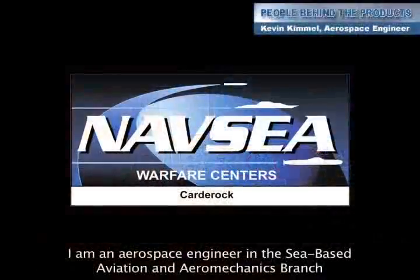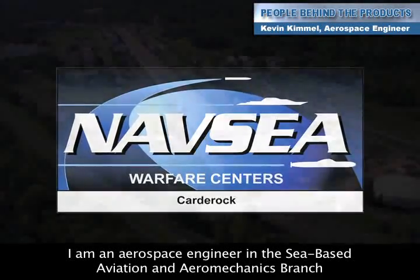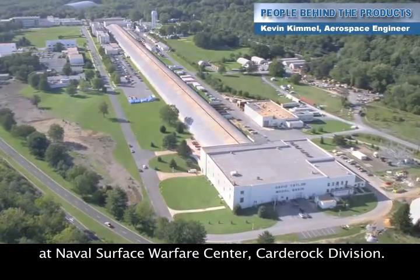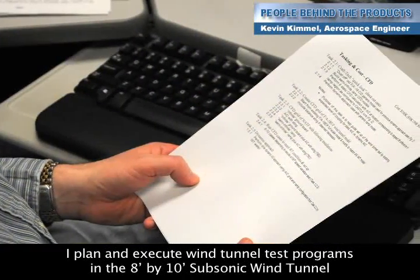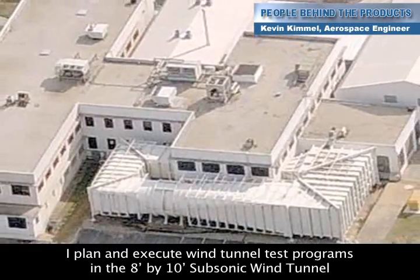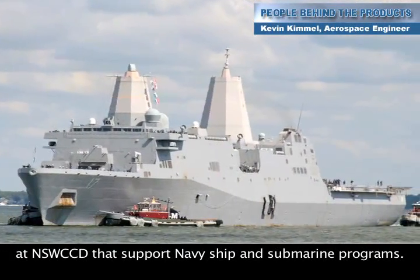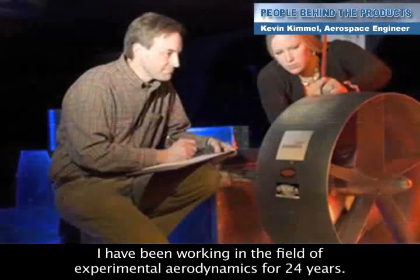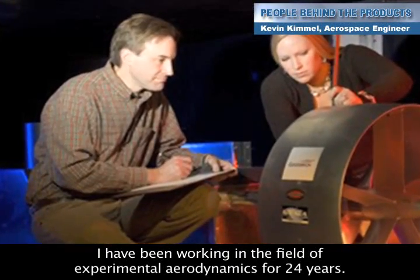My name is Kevin Kimmel and I am an Aerospace Engineer in the Sea-Based Aviation and Air Mechanics Branch at Naval Surface Warfare Center, Carderock Division. I plan and execute wind tunnel test programs in the 8 by 10 foot subsonic wind tunnel at NSWCCD that support Navy, ship and submarine programs. I have been working in the field of experimental aerodynamics for 24 years.